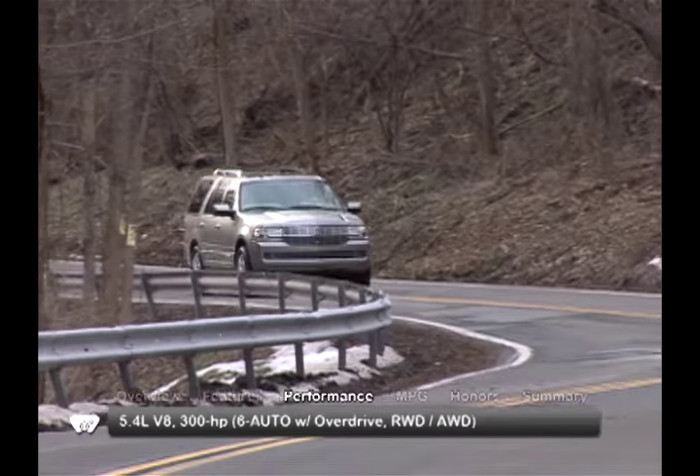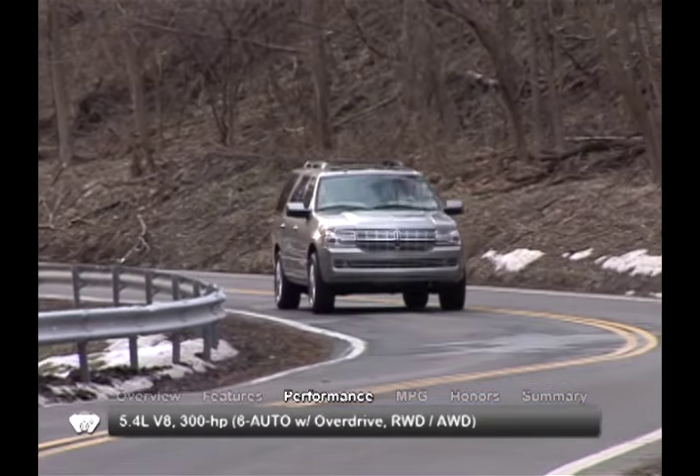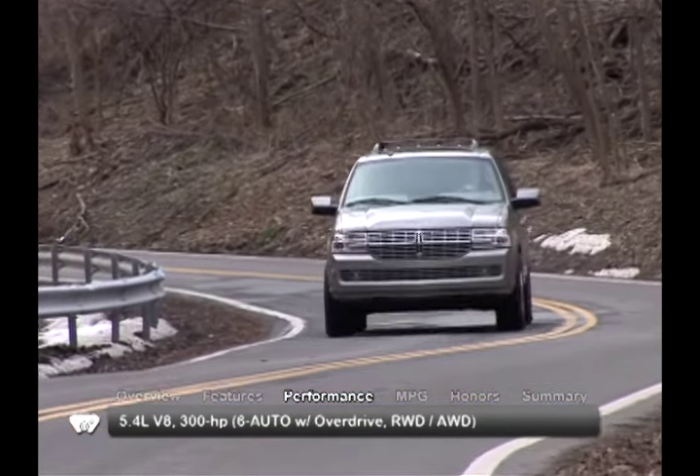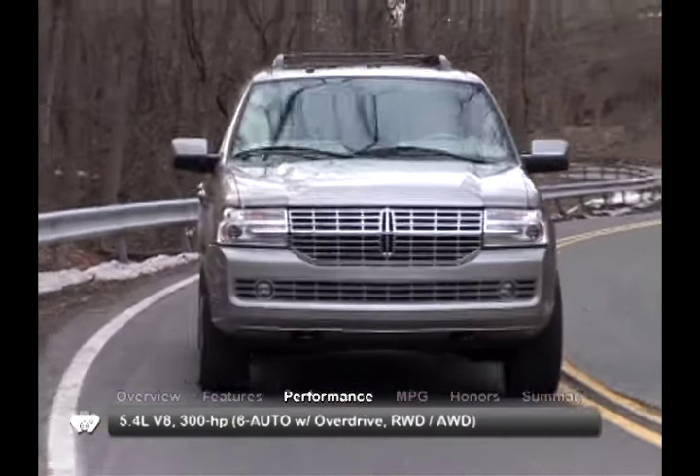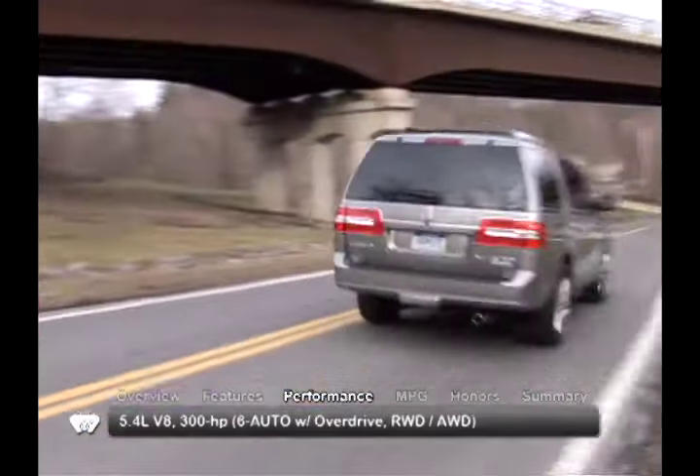A 300-horsepower, 5.4-liter V8 engine powers the 2010 Navigator through a 6-speed automatic transmission with overdrive. The base model comes with rear-wheel drive, while an all-wheel drive model is also available.